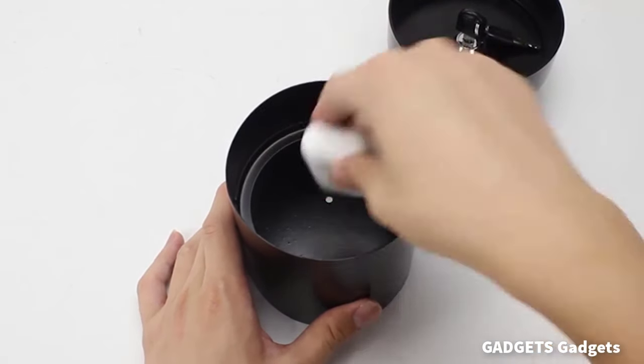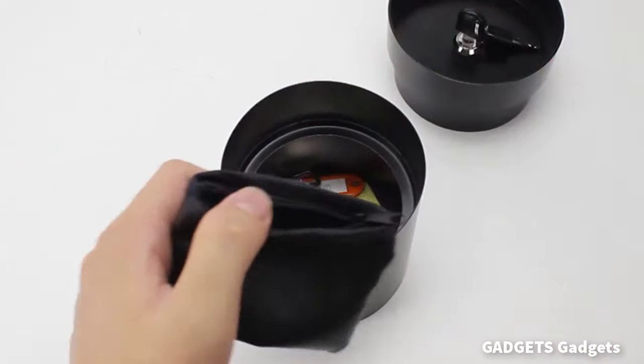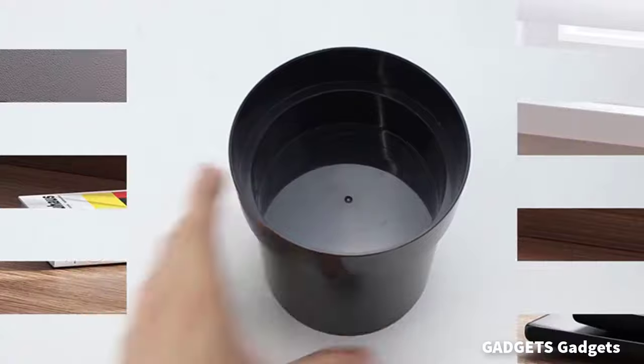This is a hidden safe. Highly simulated, it looks like a real flower pot. Perfect for hiding your stuff like keys, money, watches, jewelry, etc. Also functions as a diversion safe.